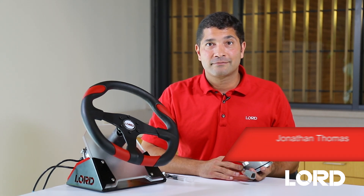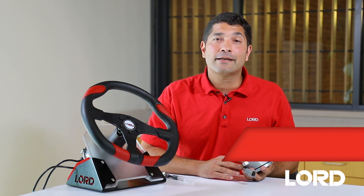Hi, I'm Jonathan Thomas, and I'm a Business Development Manager at Lorde Corporation. I'd like to talk to you about one of our unique technologies at Lorde called a Tactile Feedback Device, or TFD.